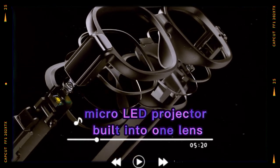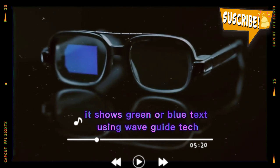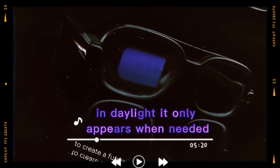The display is a tiny micro-LED projector built into one lens. It shows green or blue text using waveguide tech. It's small, but the text is sharp and bright enough to see in daylight. It only appears when needed and doesn't block your vision.